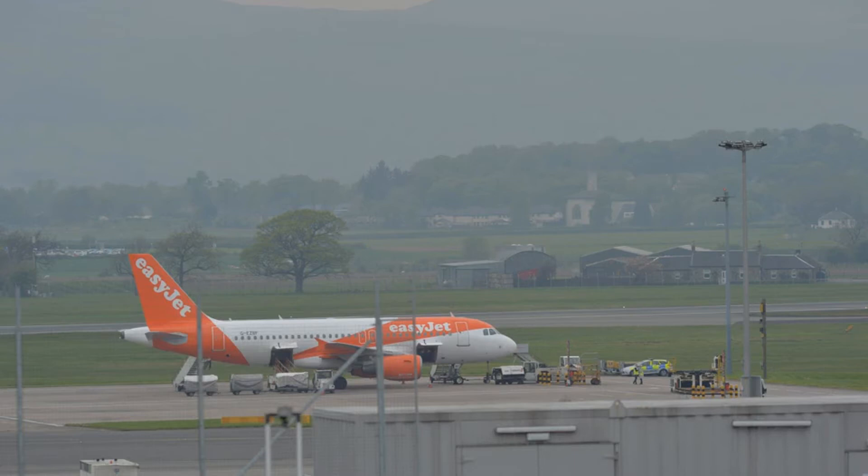We watched for 15 to 20 minutes and no one had been allowed off the plane. There was an EasyJet to London lined up to take off, but obviously that wasn't allowed to happen.